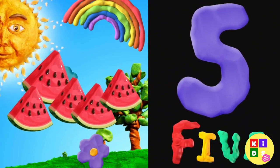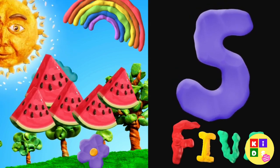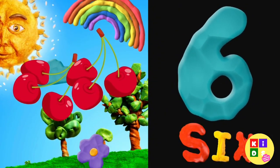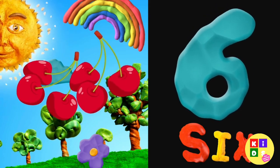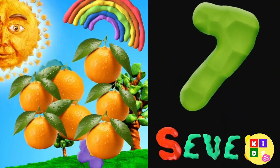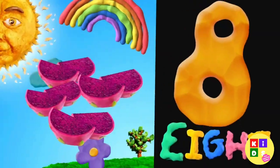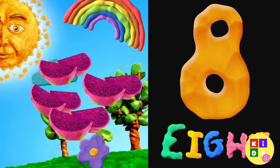5 — 5 purple grapes. 6. 7 — seven oranges. 8 — a dragon fruit.